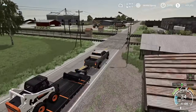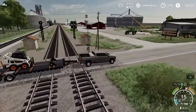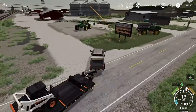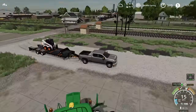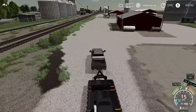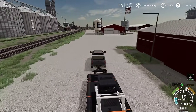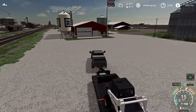All we gotta do is cross the train tracks — hopefully no train this time. That train scared me so much last time. Pulling into the co-op, good to get this unloaded. Oh, I think that might be Clutch right there coming down the road — I thought it was a UPS truck.